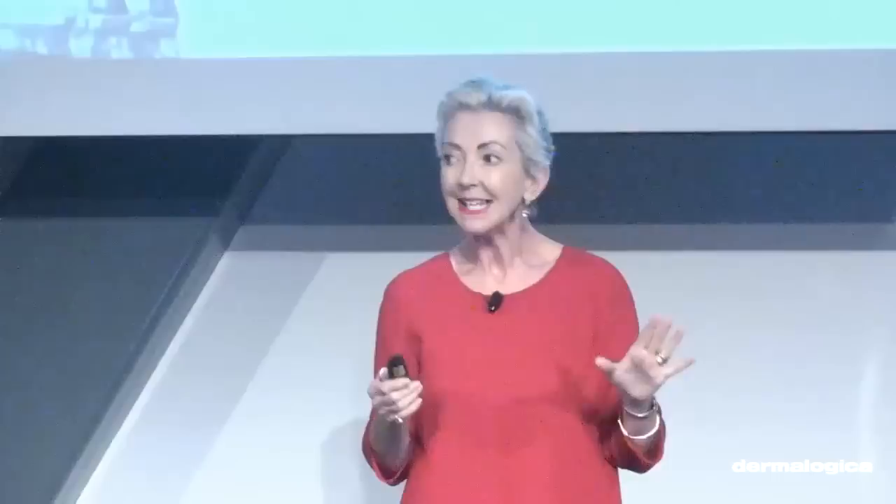Now we know how detrimental the sun is, and everything supports that. We believe similarly with pollution — we are on the brink and the cusp of a major push forward on this, and this innovation is built into this product ahead of anyone else. You will have it in your hands very soon today, and you will see the results for yourself. The product is extraordinary, and it has a highly active resurfacer — you are going to have the smoothest skin you've ever had. It fights the biochemical issues that are really triggering a lot of skin damage.